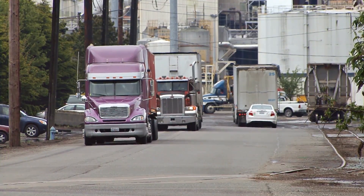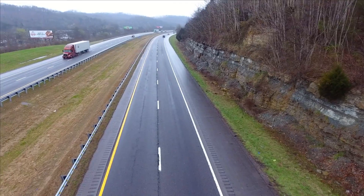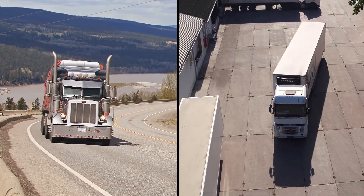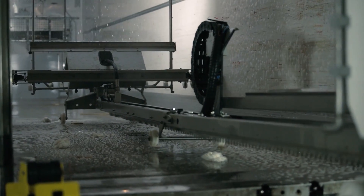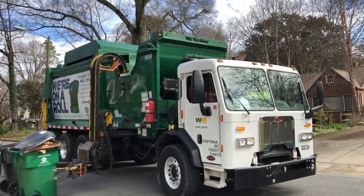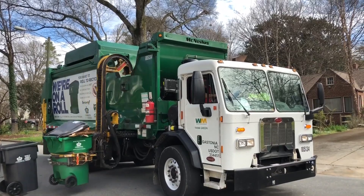If you spend any time on the road, then you're used to seeing trucks. They're an essential part of modern society, hauling goods and other valuable cargo from place to place in order to keep the world running. What you might not be so familiar with is the crazy inventions that help keep these trucks running. So, without further ado, let's get into 10 most amazing truck inventions you must see.